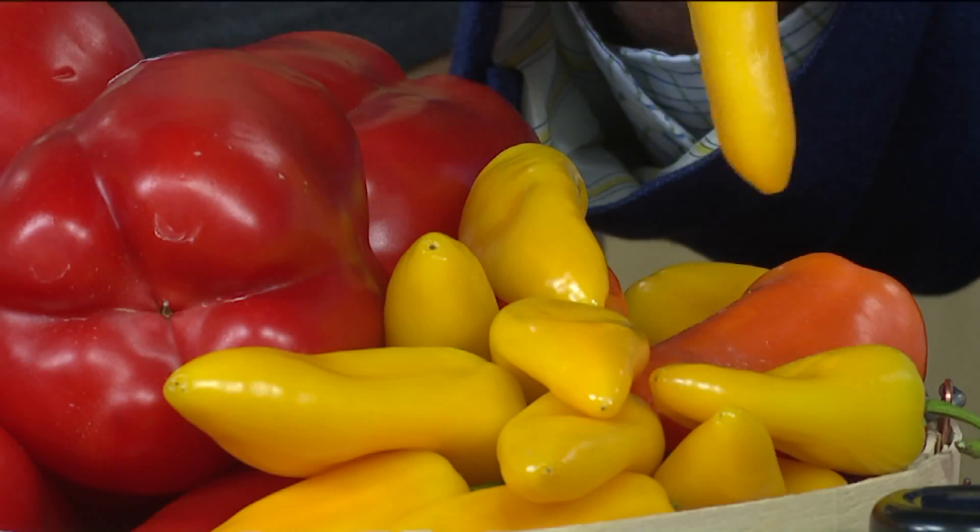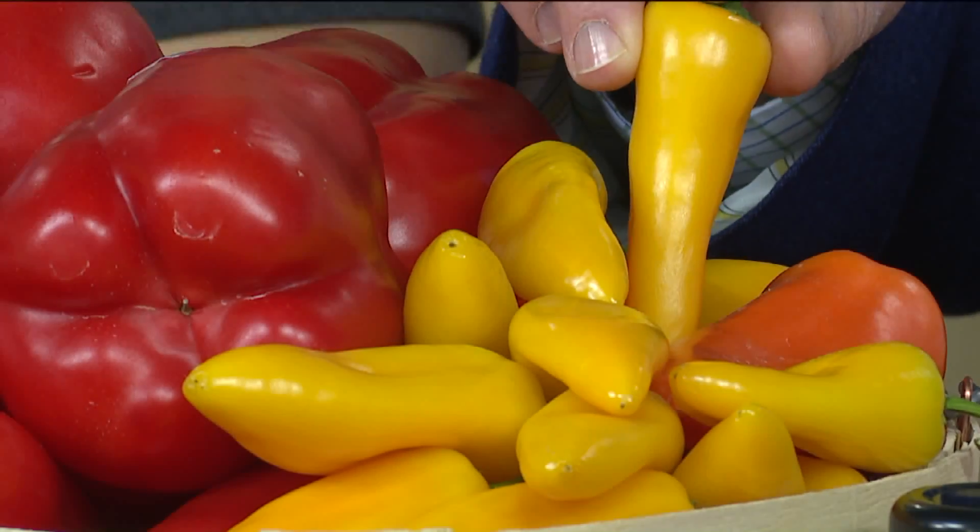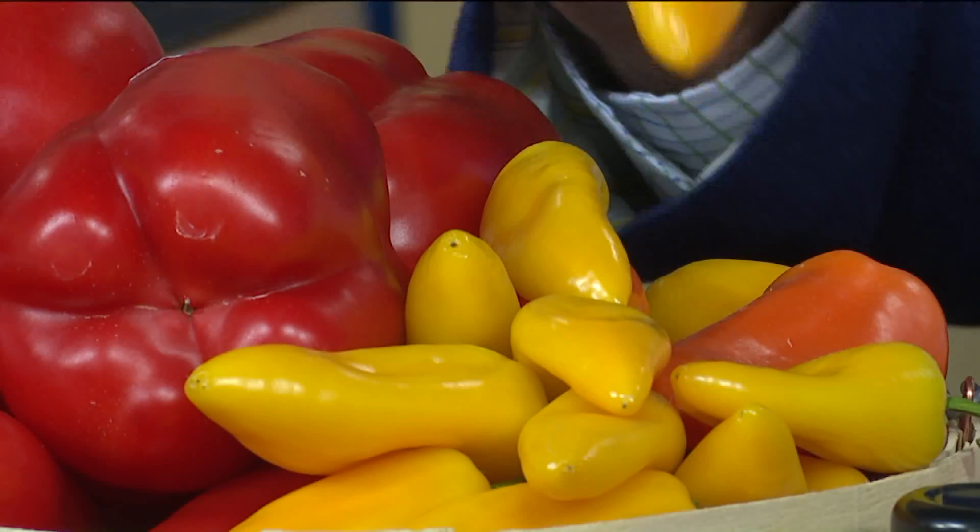These are the mini sweet peppers, so they're similar forms — just a little bit smaller and a little bit sweeter than the normal ones. If you're going to cook something like a roast, you could toss these in to sweeten them up, or you can eat them raw. You could also incorporate them into dips and things like that.